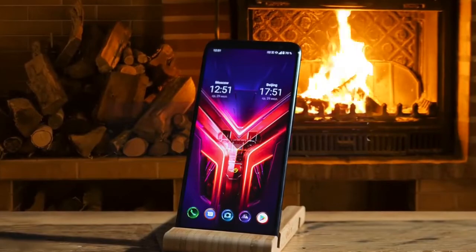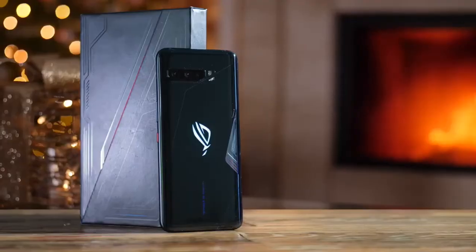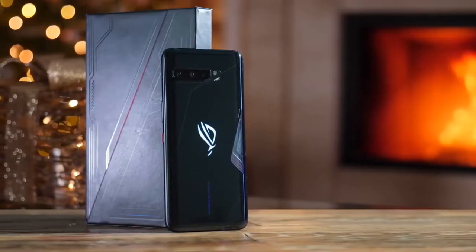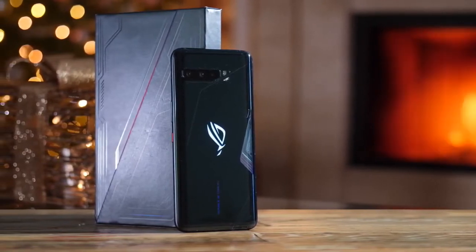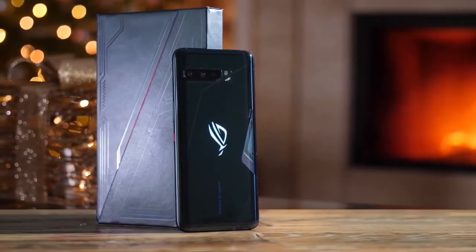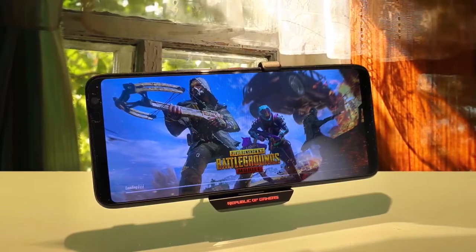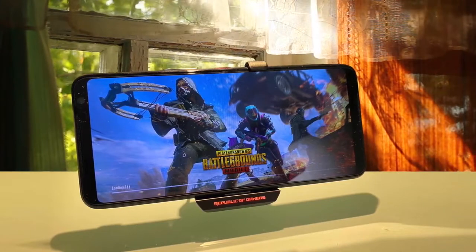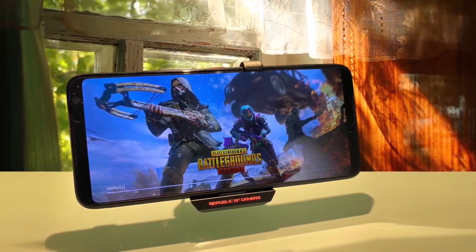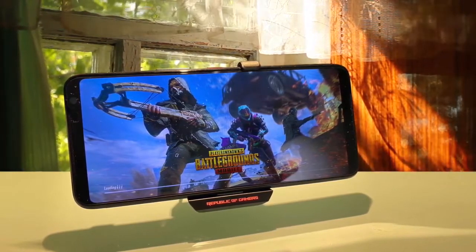One thing that consistently impressed me about the ASUS ROG 3 was its battery life — it can last up to 14 hours, which is amazing. In spite of a few shortcomings, the ROG Phone 3 accomplishes almost exactly what it sets out to do. It runs demanding Android games beautifully, and gives users a set of intuitive, flawlessly integrated tools to optimize their experiences.